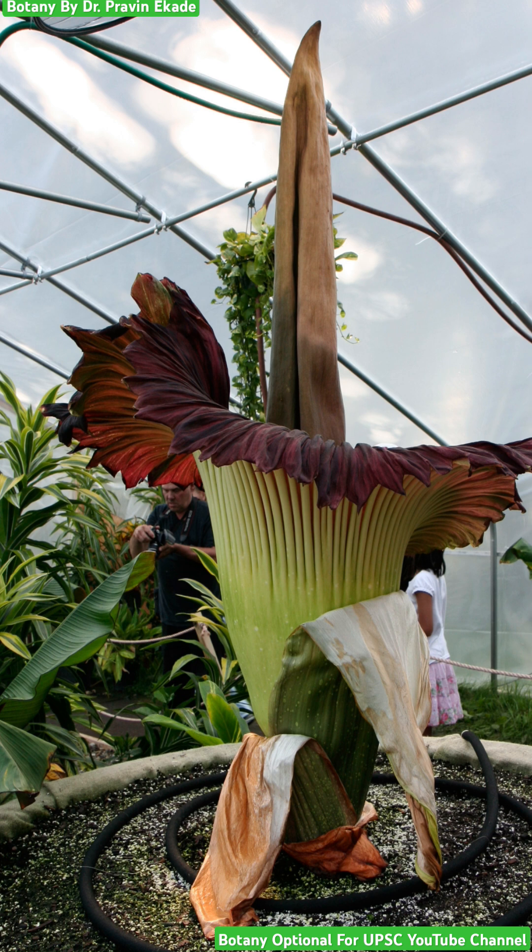This particular plant is endemic to the Indonesian forest. Endemic literally means it is not found anywhere else in the world and is only restricted to the country of Indonesia and its forests. So you will only find Amorphophyllus titanum in the Indonesian forest.